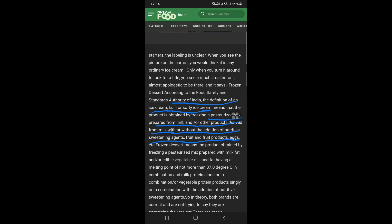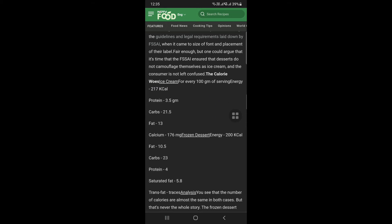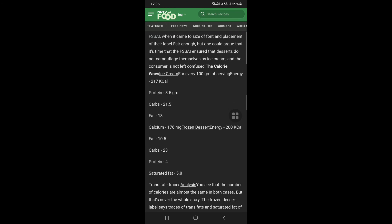Ice cream — now the next question is calories. 100 grams of ice cream has 217 calories, fat 13 grams, protein 3.5 grams. 100 grams of frozen dessert has 200 calories. So frozen dessert calories are lower.